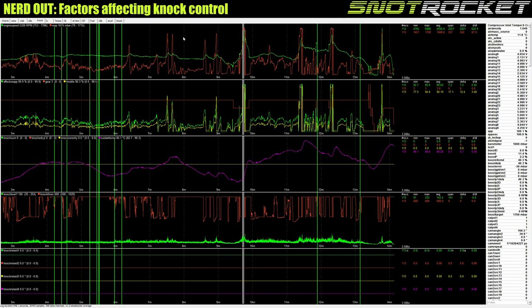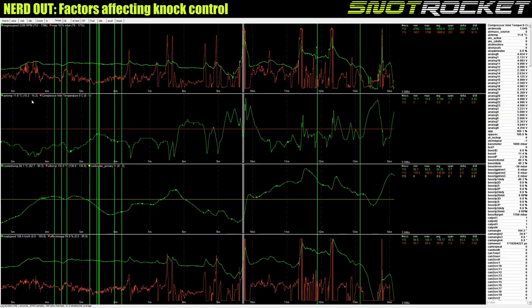The air temperature going into the engine across this whole road log was between 10.2 and 14 degrees — that's what's going into the engine after the intercooler, not the ambient temperature outside. A very cold day, super efficient. If you've owned a turbocharged car you know that on a cold day it just feels so much quicker — the air's denser, you can run more ignition, and you're making more power.